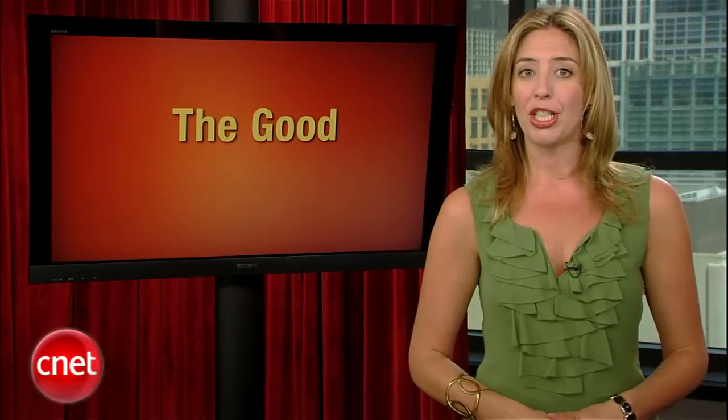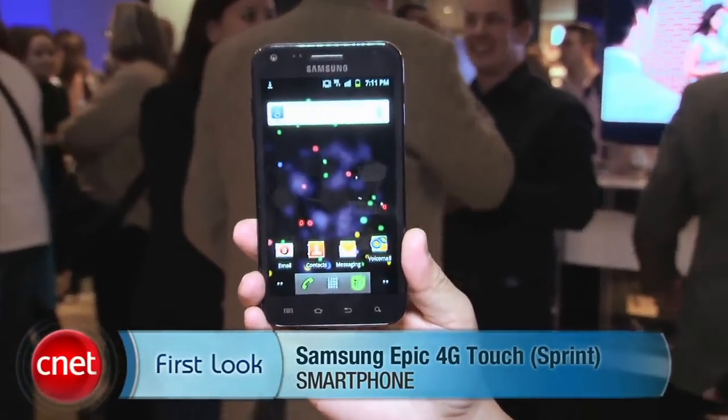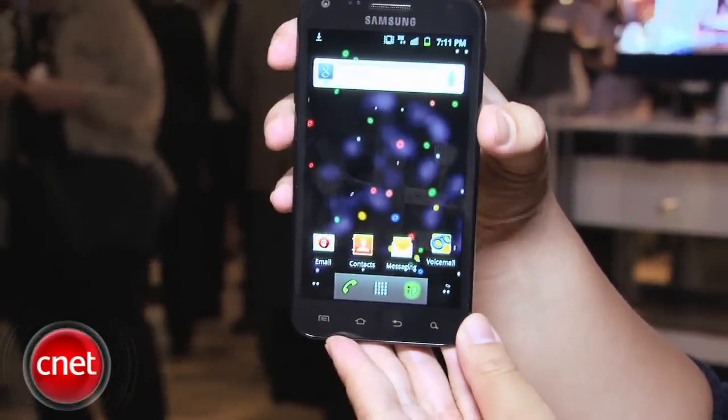I'm Bonnie Cha, Senior Editor at CNET.com, and I am here to bring you a first look at the Samsung Galaxy S2, which was just announced here in New York. I'm holding the Sprint version, which will be called the Samsung Epic 4G Touch, and they are actually coming first to market. They'll be available September 16th for $199.99 with a two-year contract — a very fair price. What you're getting is a souped-up version of the Galaxy S.